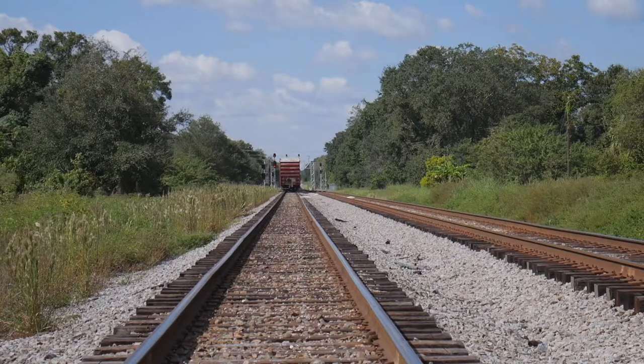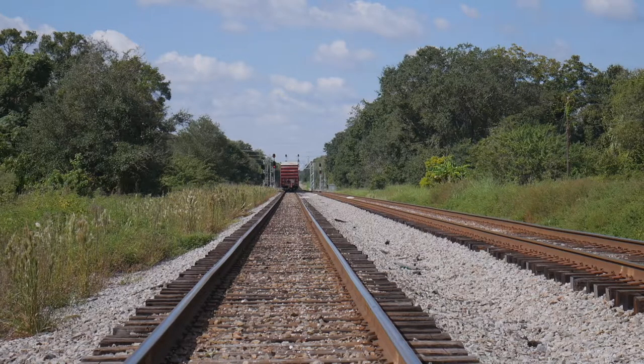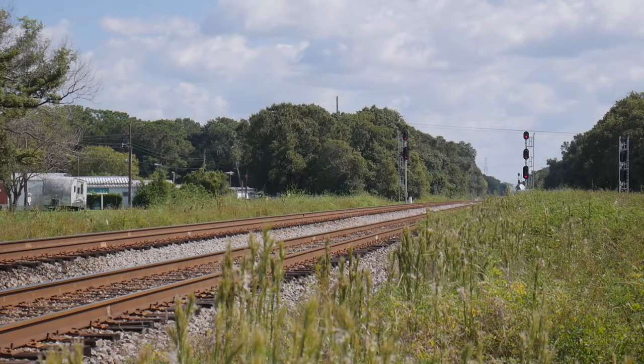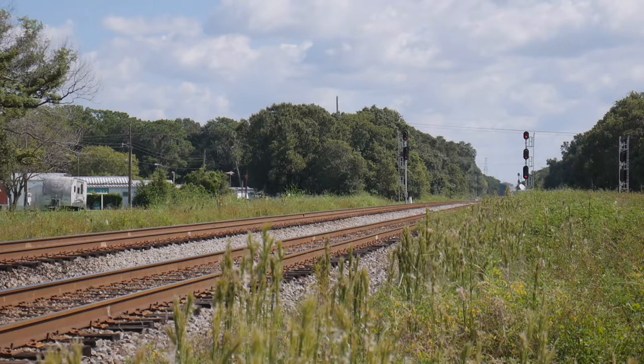Only moments after Q453's rear passed us, we scrambled to the sunlit side of the tracks to see a high green on Track 1. Moments later, Amtrak PO-91 would be barreling out of a station stop in Lakeland down the hill and toward us — today with a special surprise: Amtrak 160, the Phase 3 Pepsi can paint scheme that Amtrak introduced on their GE B32-8s in the early 90s.